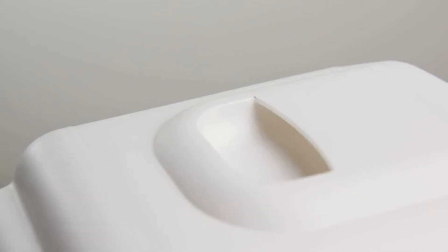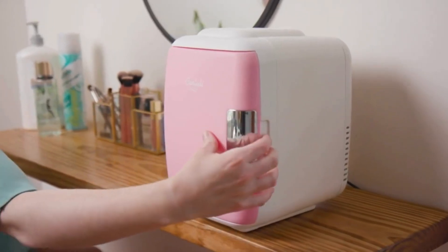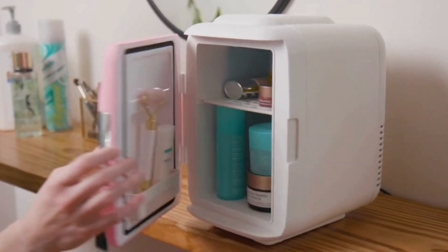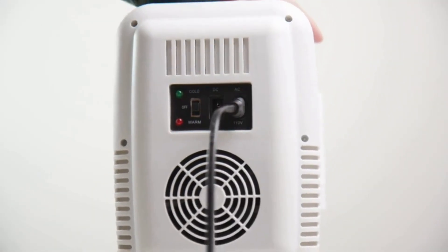The energy-efficient and ultra-quiet semiconductor technology makes it 100% environmentally friendly. With AC, DC, and USB power options, you can use it anywhere, from home to your car.